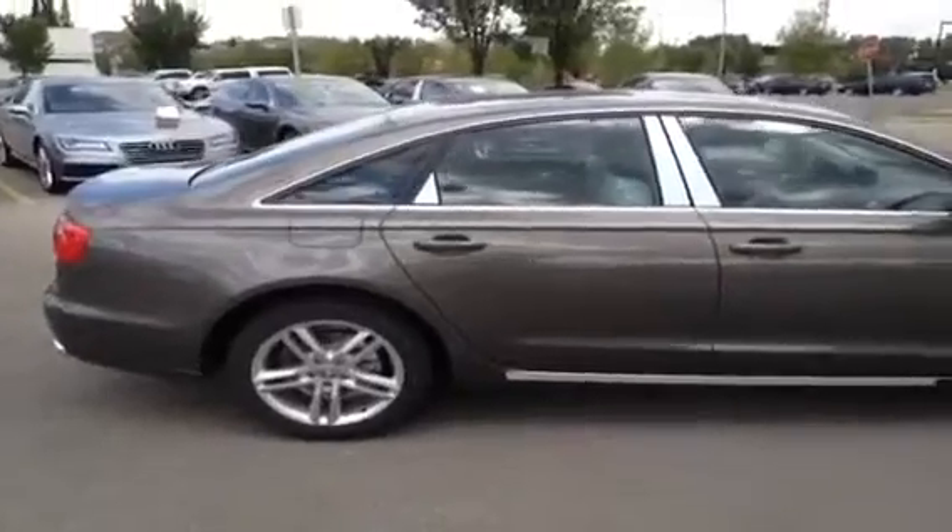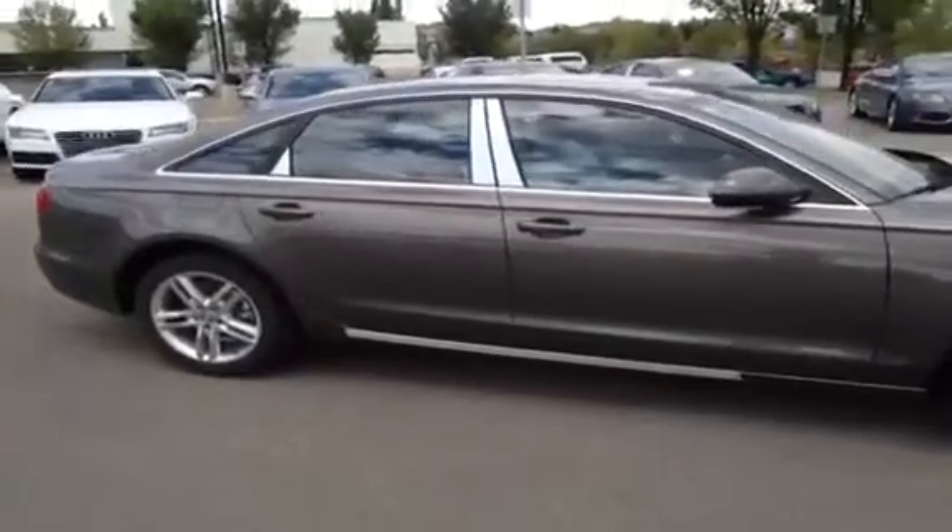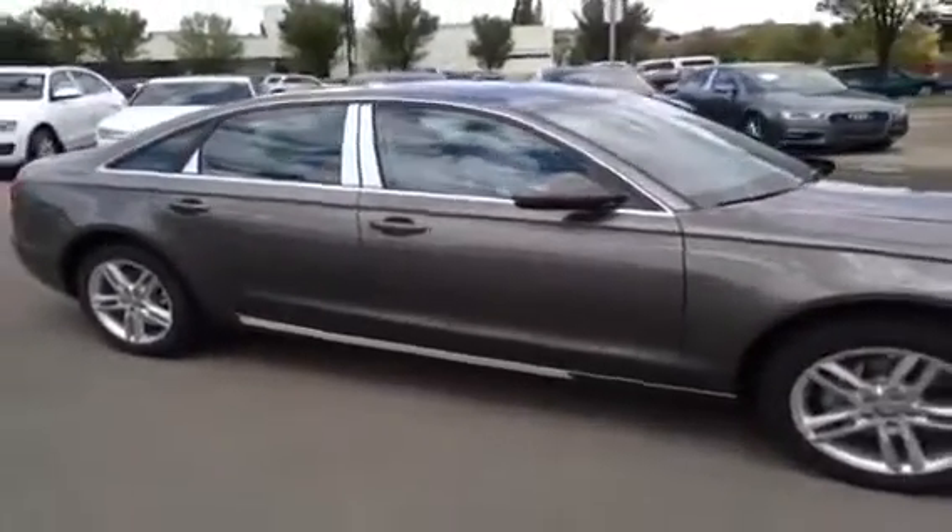You have Audi Drive Select, Audi Advanced Key, an Audi parking system with advanced rear-view camera, and Audi Side Assist, which is a blind spot detection system.